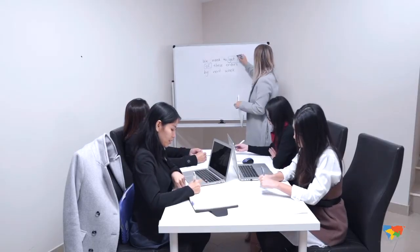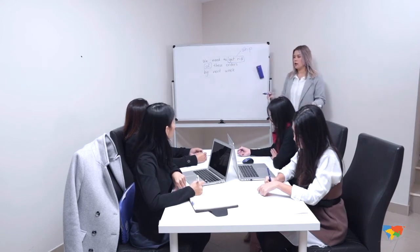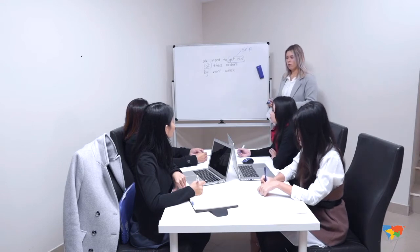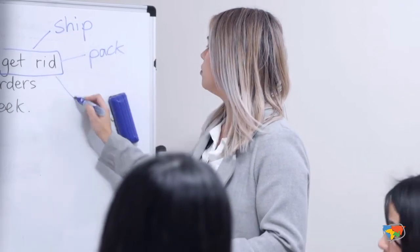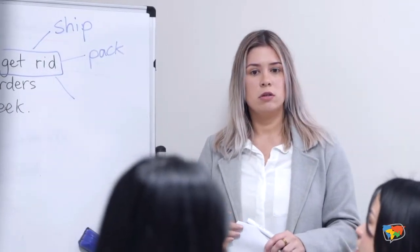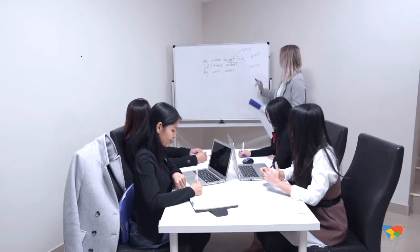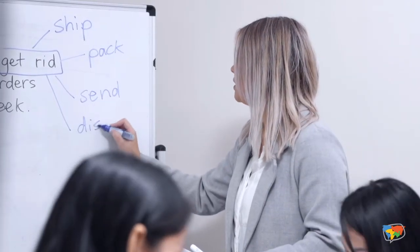"Ship" — great, so "we need to ship" — that's a good one, a little bit more formal. Any other words we could use instead of "get rid of"? "Pack" — good. "Send" — yes, that's a great one as well.